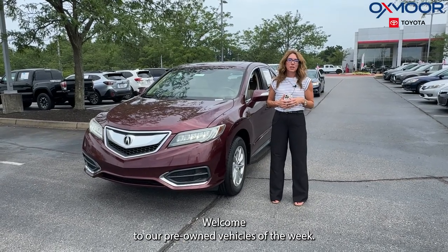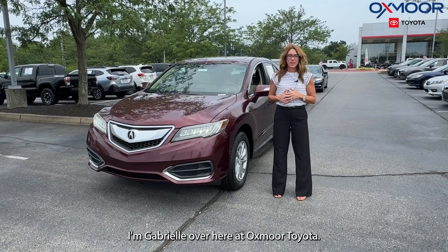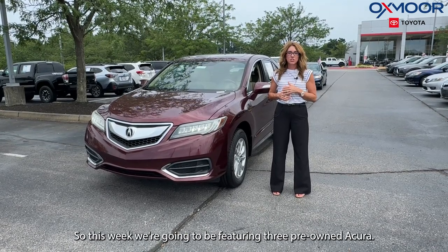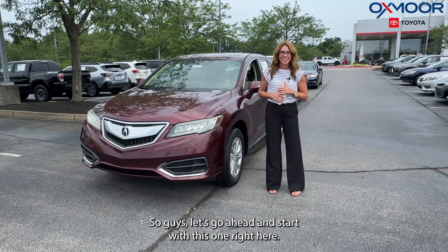Hi everyone, welcome to our pre-owned vehicles of the week. I'm Gabrielle over here at Oxmer Toyota. This week we're going to be featuring pre-owned Acuras. Let's go ahead and start with this one right here.